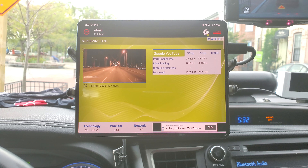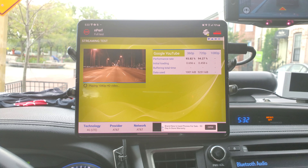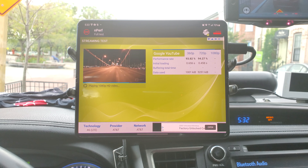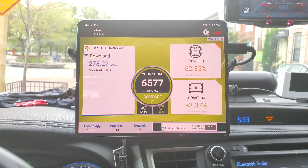At 1080p, average download speed was 228, max was 278 megabits per second. Browsing on AT&T is still not as good, but their streaming is still about the same. Thank you YouTube, come back again for more videos.